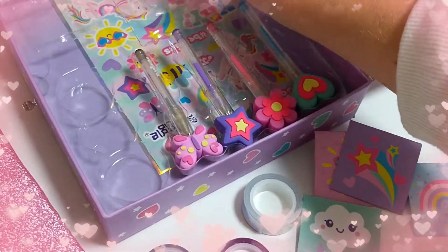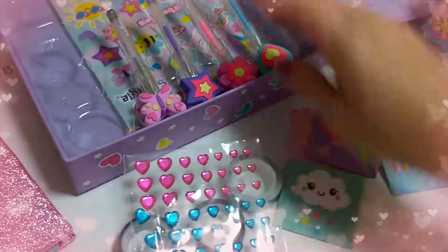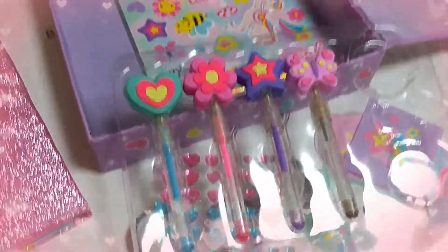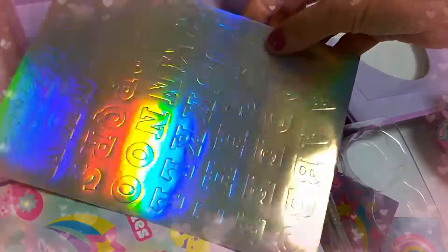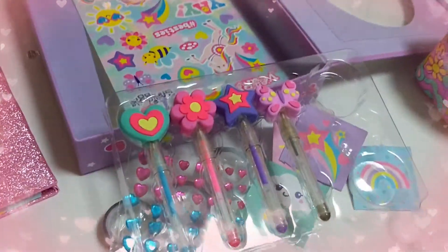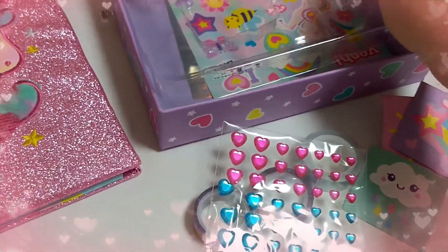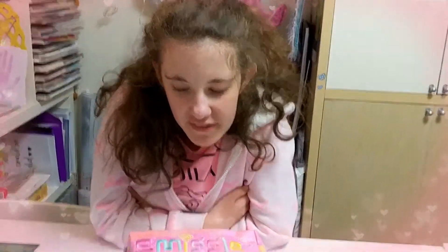And then what else do we get? We've got some other things under here - some heart diamantes. What are these? These are like a jewel pen. Some cute stickers to put in your scrapbook - wow, they're nice and shiny. So that's an alphabet sheet, and then we've got some unicorn stickers on that one. And you get four jewel pens - they're really cute, and it all comes in this cute little box. Thanks for watching, see you next time, bye!